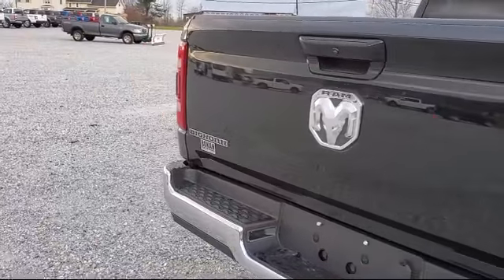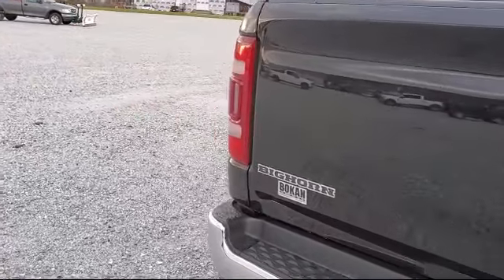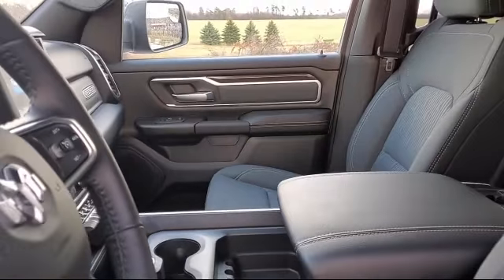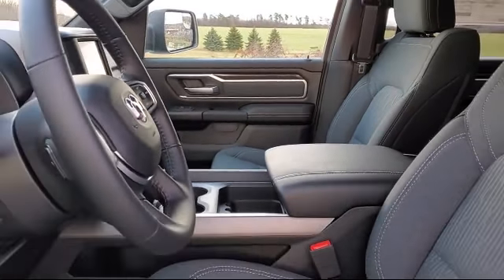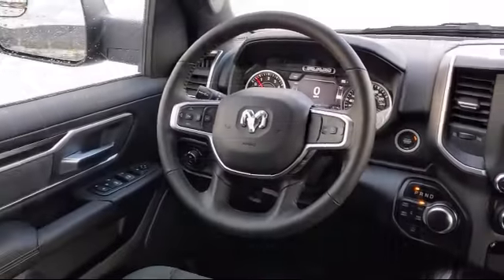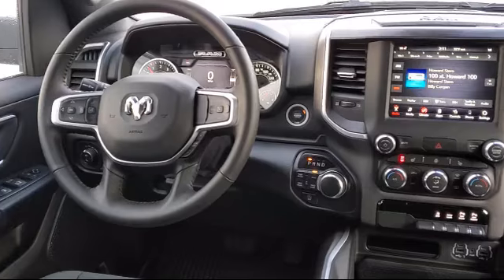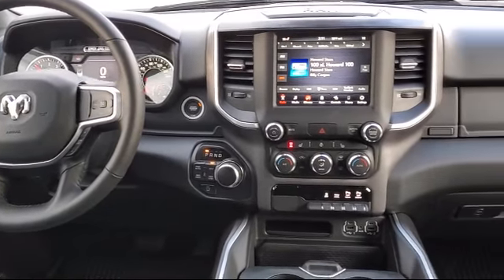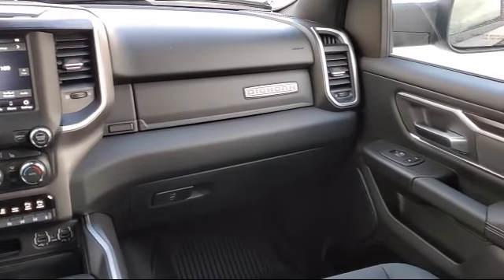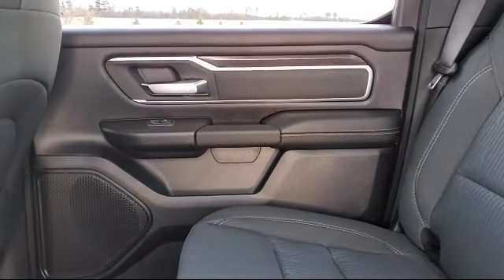Here at family-owned Bokan Chrysler Dodge Jeep Ram, we pride ourselves on an open, honest and transparent sales and service experience for every one of our valued customers. We empower our employees to make the right decisions for our customers, to ensure we exceed your expectations of what it means to buy a vehicle. Everyone who walks on our lot deserves nothing but the best, whether you're buying your next vehicle or servicing your current one.